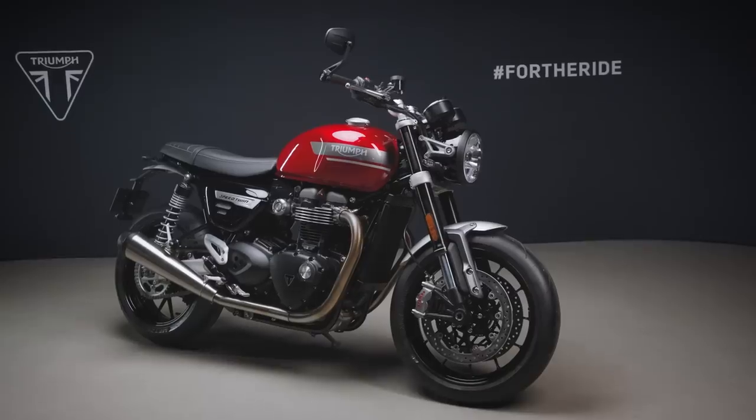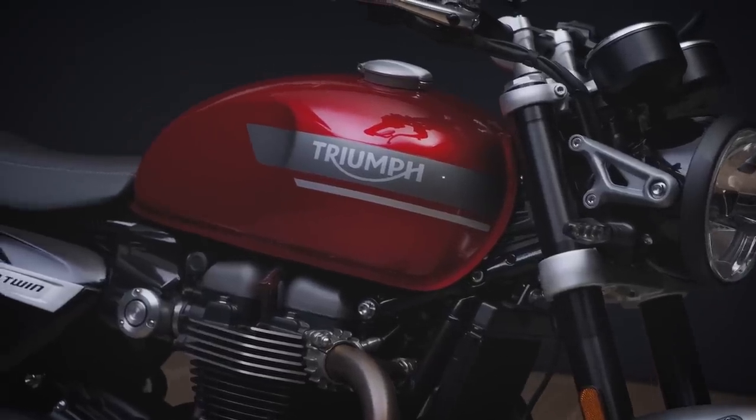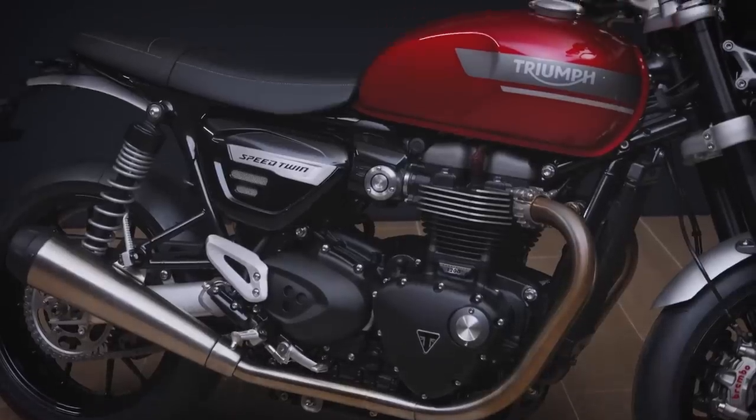Today, Triumph have announced the 2021 update for their awesome sporty retro bike, the Speed Twin, and I was fortunate enough to head to Hinkley last week to get a proper good look at it in the flesh. I'm super excited about this one as it was already one of my favorite road bikes, retro or otherwise.